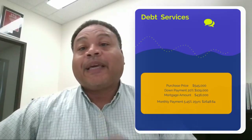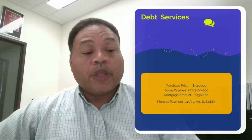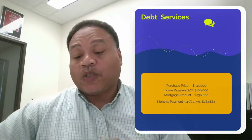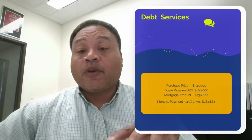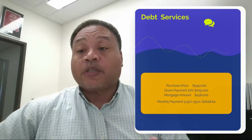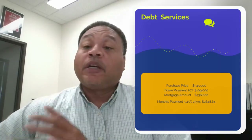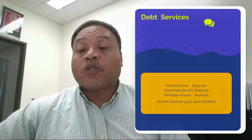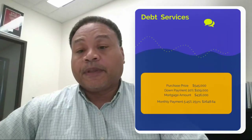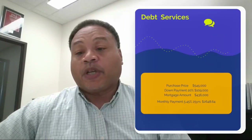The purchase price for this property is $545,000. This property does have to be purchased with the other two properties, 6609 and 6613. They're all together, which is great, so you do have the opportunity to make some changes and do some construction. If you're looking to keep it residential, the choice is there, or you can switch it to commercial since it is zoned for both.